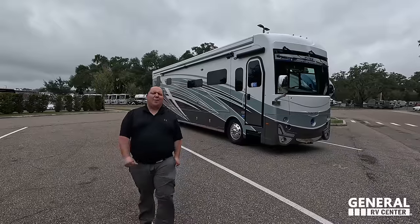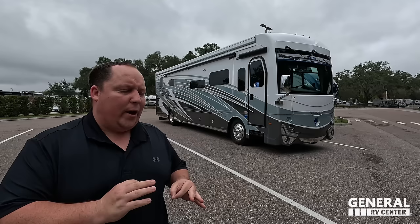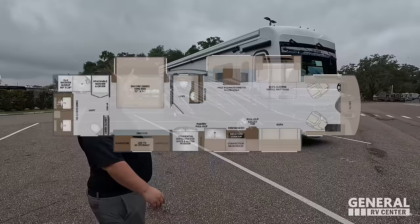Hey everyone, I'm Matt. Welcome back to another video. Today I am super excited — we are taking a look at the best full-time diesel pusher, dollar for dollar. This gives you amazing quality, an amazing floor plan, and an amazing price point. This is a 2024 Holiday Rambler Armada, model 40M.